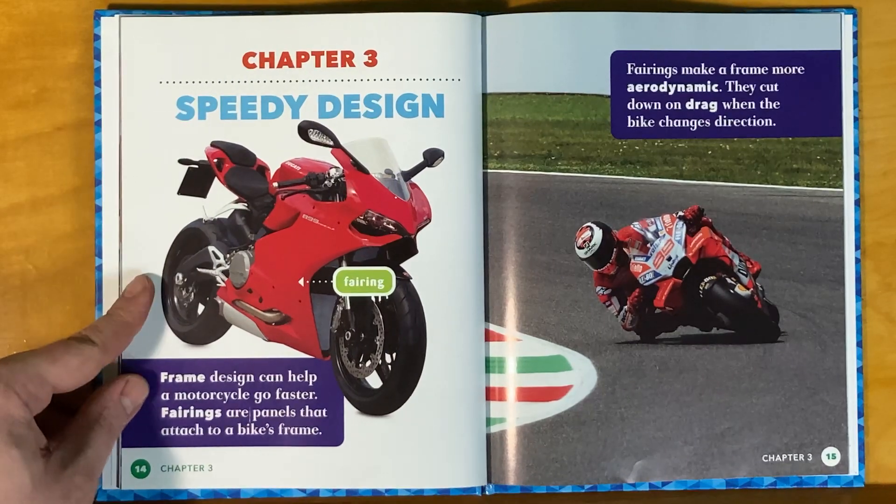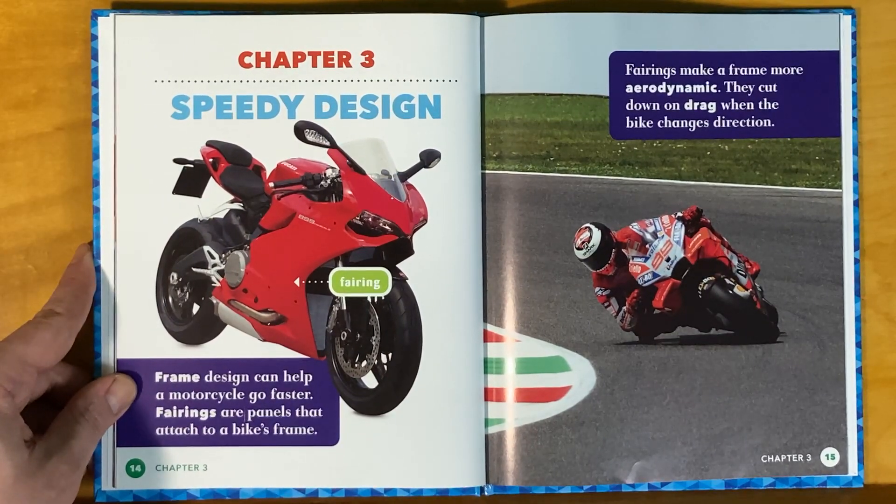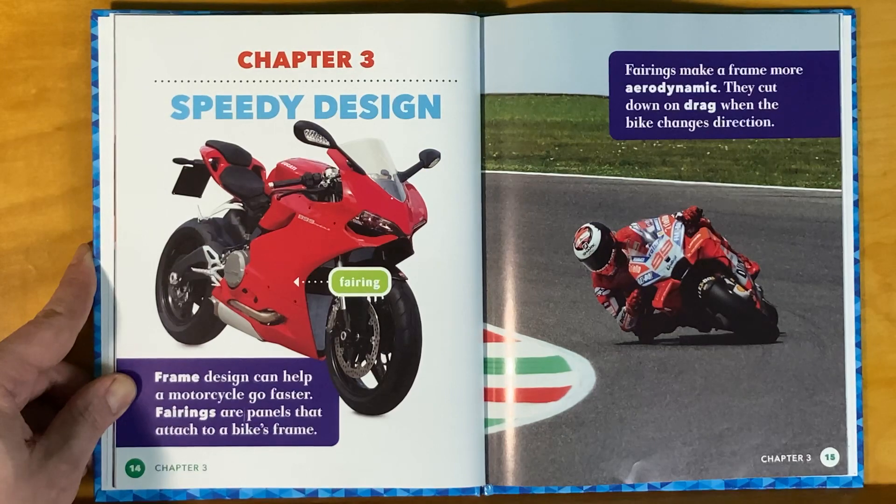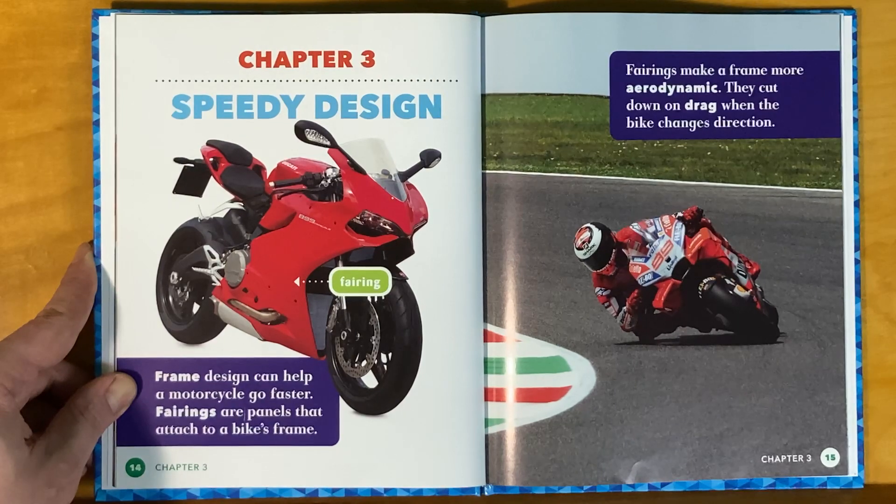Chapter 3: Speedy Design. A frame design can help a motorcycle go faster. Fairings are panels that attach to a bike's frame. Fairings make a frame more aerodynamic. They cut down on drag when the bike changes direction.